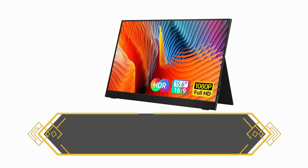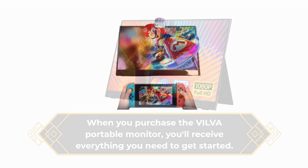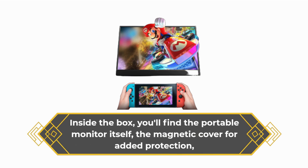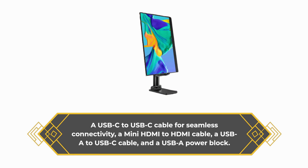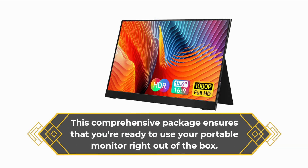When you purchase the VILVA Portable Monitor, you'll receive everything you need to get started. Inside the box, you'll find the portable monitor itself, the magnetic cover for added protection, a USB-C to USB-C cable for seamless connectivity, a mini HDMI to HDMI cable, a USB-A to USB-C cable, and a USB-A power block. This comprehensive package ensures that you're ready to use your portable monitor right out of the box.